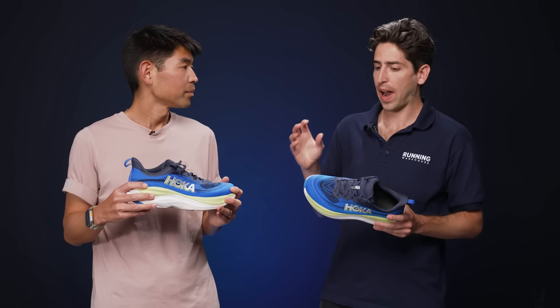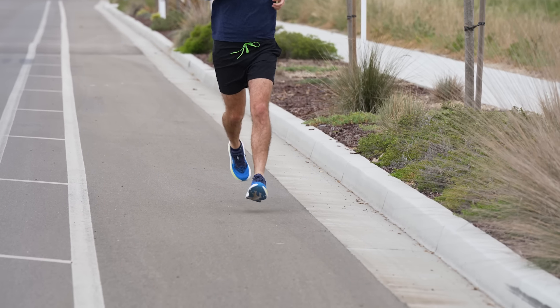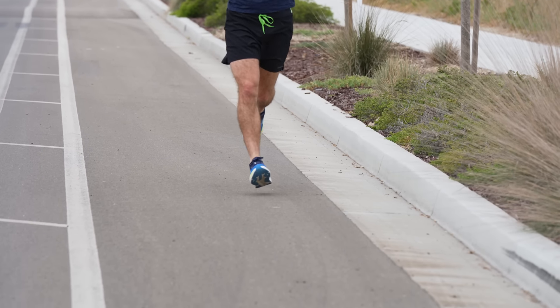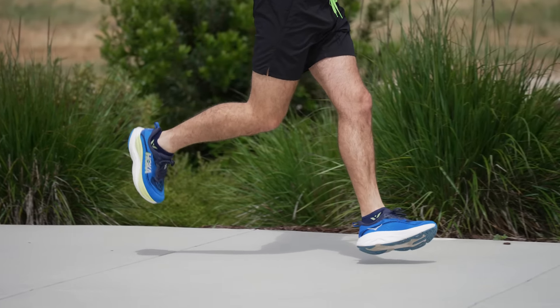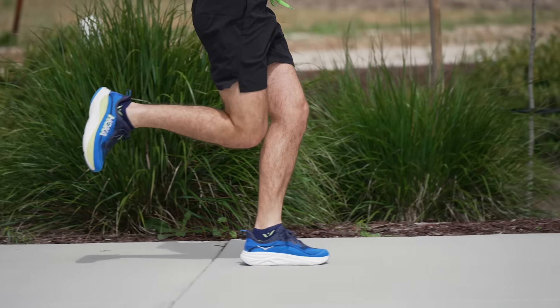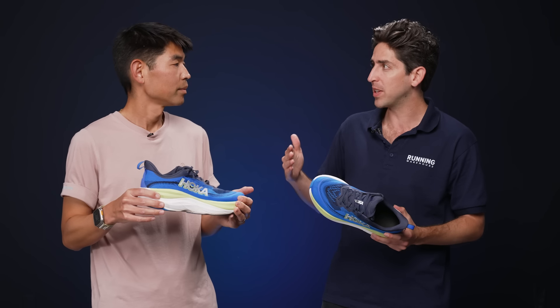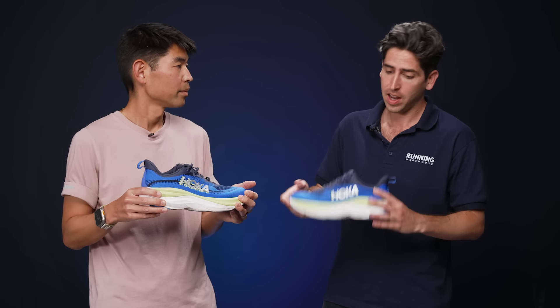Versatile and highly cushioned is a great way to explain what this shoe is all about. Daily training and long runs were where it really shined from a pure cushioning experience, but it did have enough pop to pick up the pace. In some more progressive daily training runs I got down into the mid-6:30s, maybe even low six-minute range, and it still popped pretty nicely.